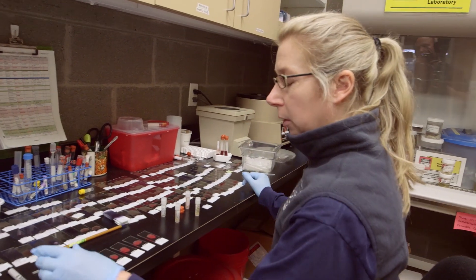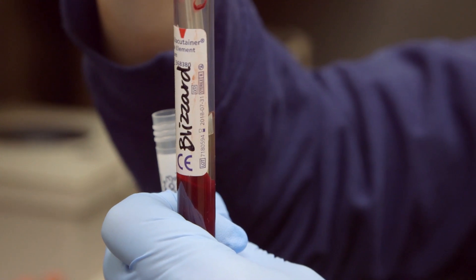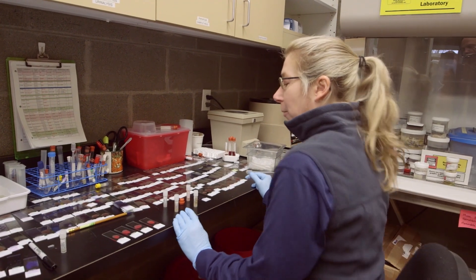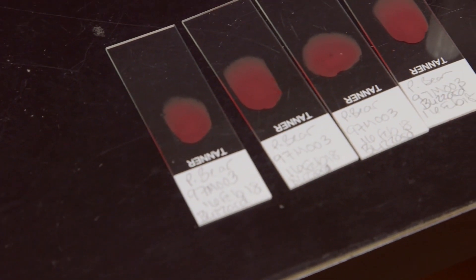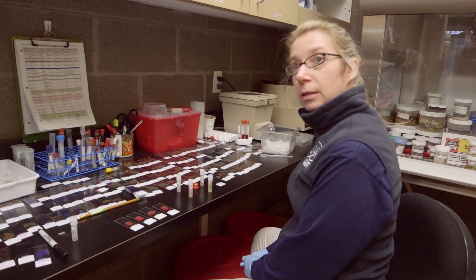This is some of the blood that we have collected from Blizzard, and this is all part of his annual examination. With animals, they can't necessarily tell you if something doesn't feel right, but it is a good indicator of what some of the organs and some of the body systems are doing.